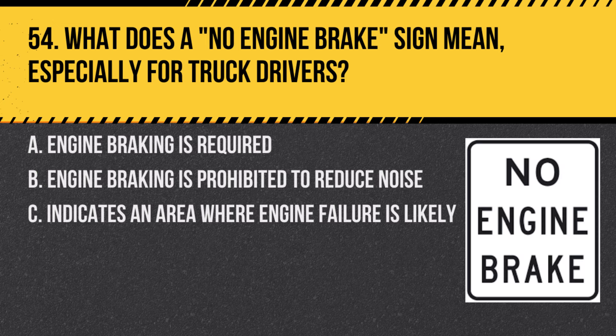Question 54. What does a no engine brake sign mean, especially for truck drivers? A. Engine braking is required. B. Engine braking is prohibited to reduce noise. C. Indicates an area where engine failure is likely. Answer: B. Engine braking is prohibited to reduce noise. This sign is often placed in residential areas where the noise of engine braking can be disruptive.